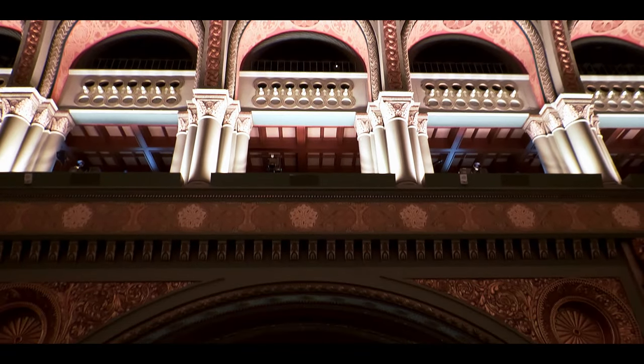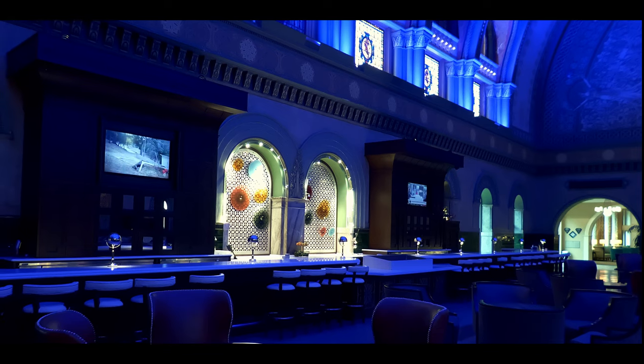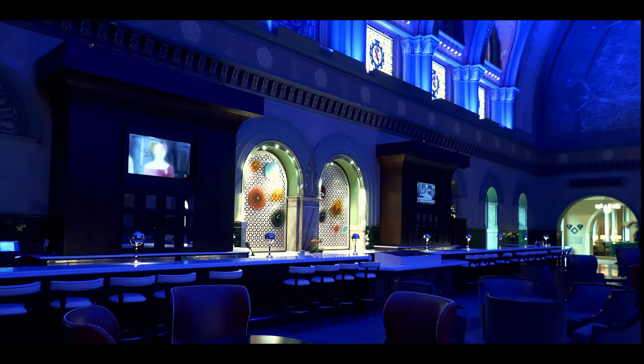Not to be missed is the evening light show. The Grand Hall is converted to a large multimedia theater with laser projection and surround sound. It is the highlight of a visit to Union Station.